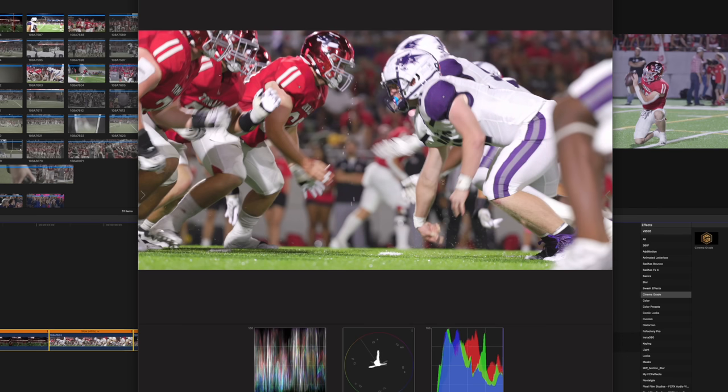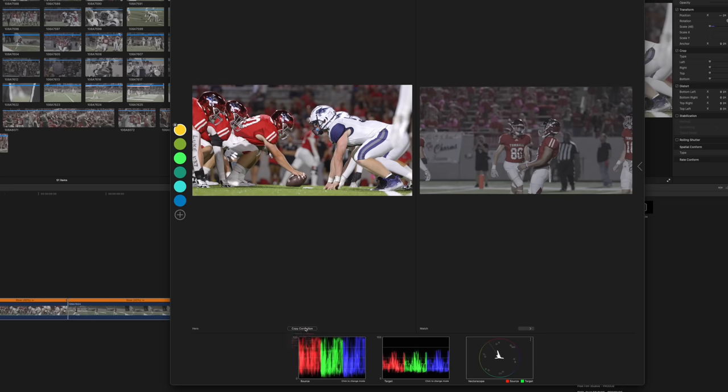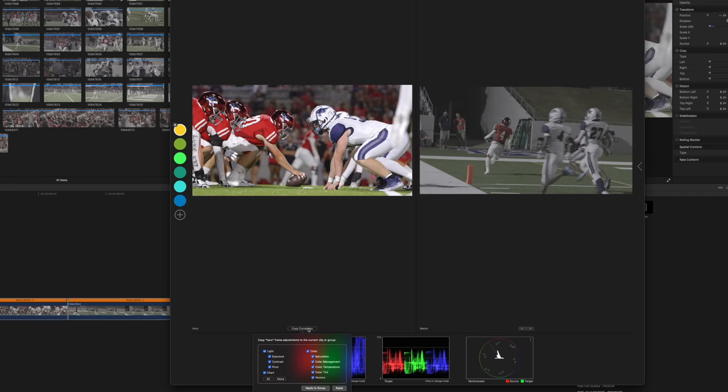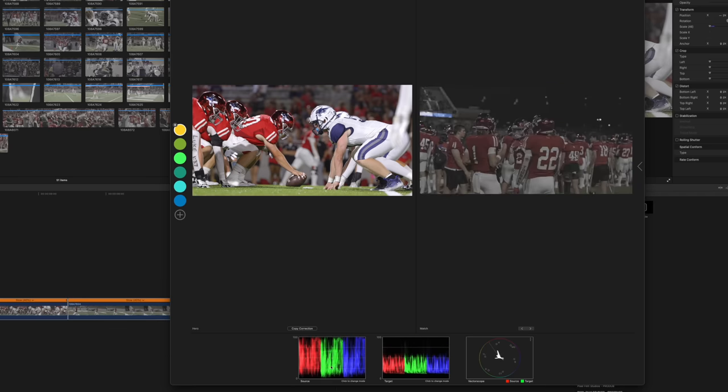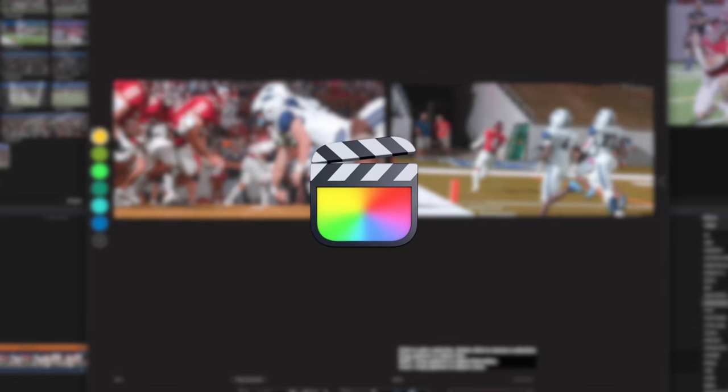The 10-bit and 12-bit shots both stored plenty of data, letting me be more creative with my grade. Cinema Grade's Shot Matching feature made it easy to get the same look across different clips — whether 10-bit or 12-bit, they colored equally well. Coloring the R3 footage with Cinema Grade was very easy, and it has become my new way of coloring footage in Final Cut Pro.